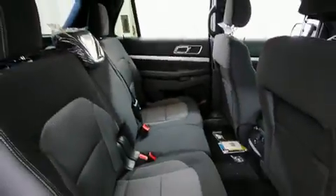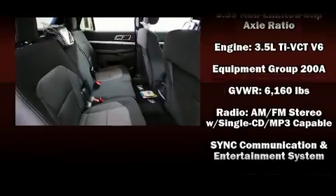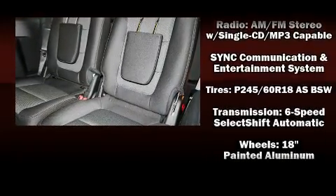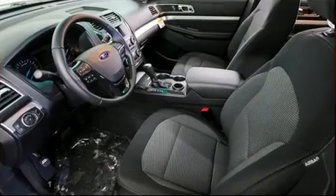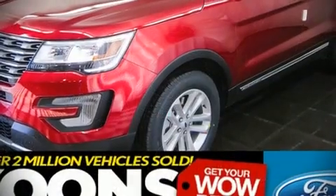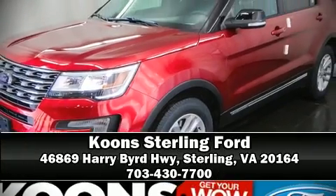Four-wheel disc brakes with ABS and electronic stability control ensure solid grip on the road surface, no matter how challenging the driving conditions. Please don't hesitate to give us a call.